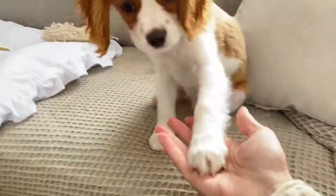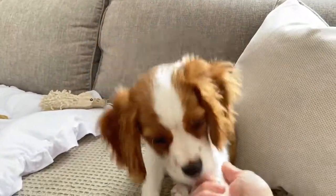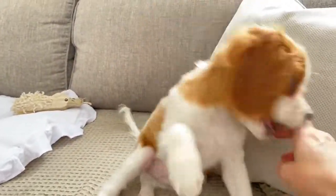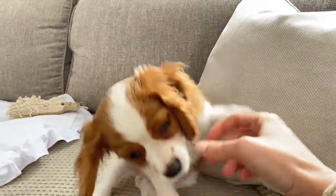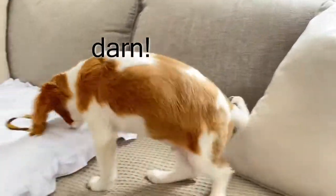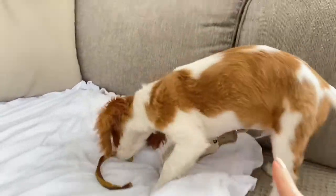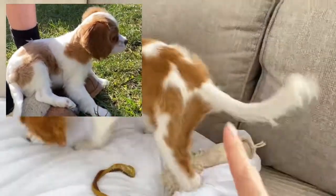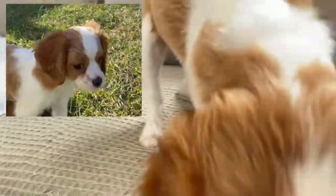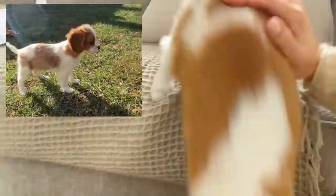One other change I can really see in him is the color of his fur. He always had this nice reddish blenheim color on his ears and head, and his body was lighter. Now his body color is darkening and catching up to the color of his ears, which is really cute. You'll see the difference if you look at those earlier update videos.